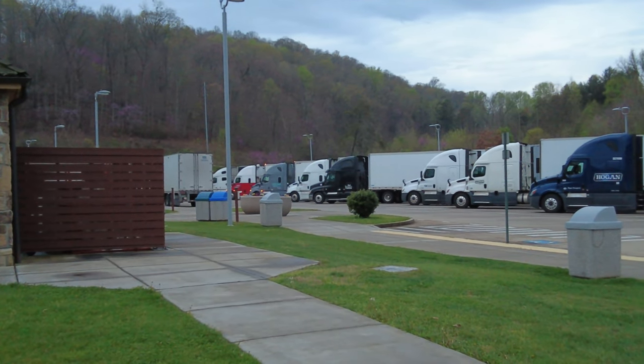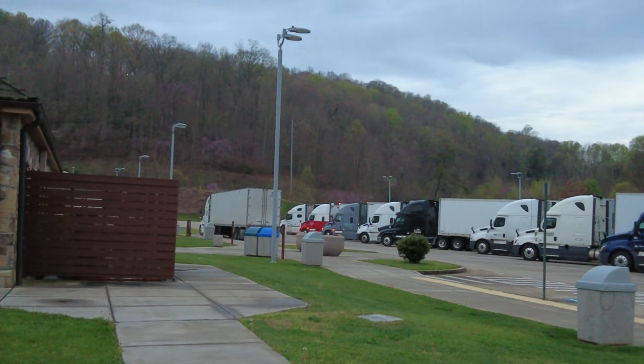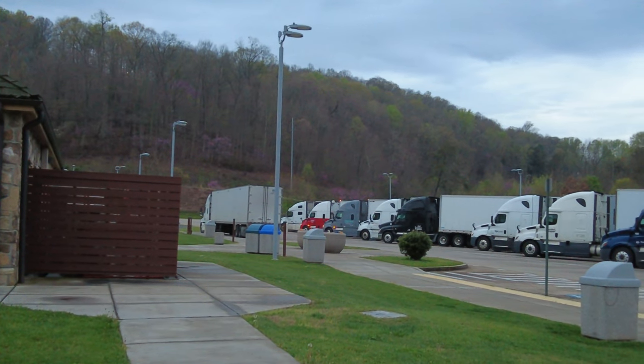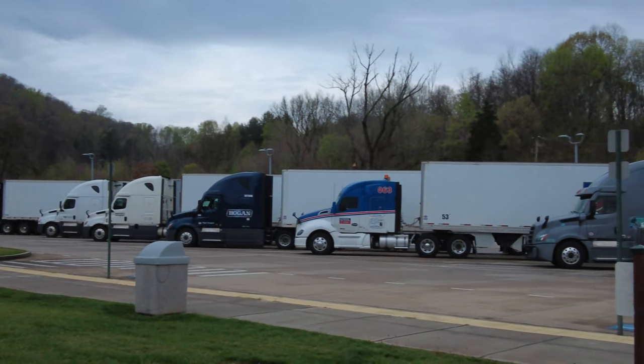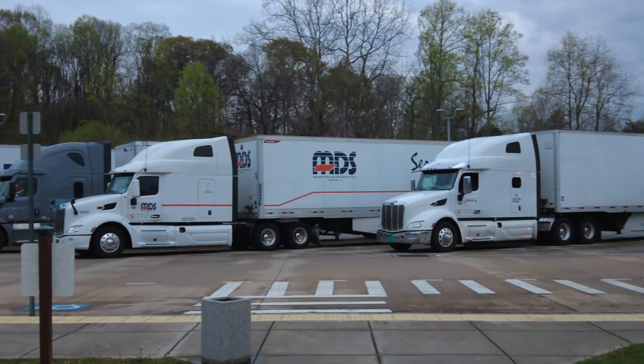So here's the trucks. I will leave it zoomed in and give you all a closer up view — 15 semis. Some of them have their engines rolling; I'd say about half of them sounds like it has their engines running. Has the weather in your neck of the woods been nice? It was nice today, like I said.